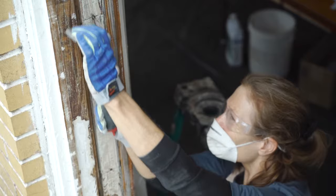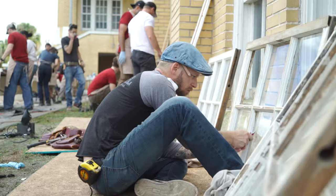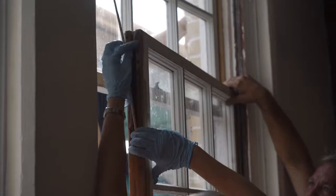Today we're working on the windows down here on the first story of this church. There are six-over-six windows — 1920s, I believe — and we're just trying to get them out and get them working again. These windows can last for another hundred, two hundred years. They'll really last indefinitely if they're cared for and given a little maintenance here and there.